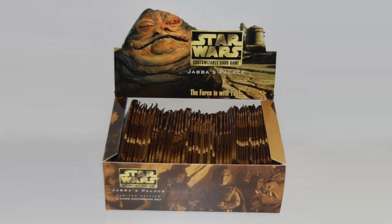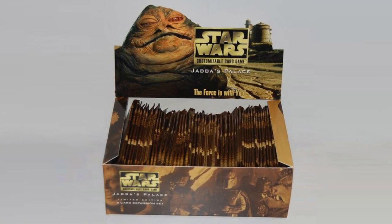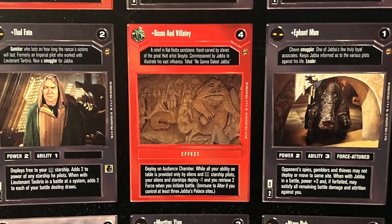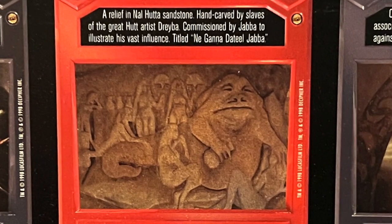This plaque has only appeared a couple of times in Star Wars merchandise, to my knowledge. The first was as a card in the Star Wars collectible card game released by Decipher in 1998, and I believe it is from here that we get the title of the piece in Huttese. The description reads: 'A relief in Nal Huttese sandstone, hand carved by slaves of the great Hutt artist Dreba, commissioned by Jabba to illustrate his vast influence, titled Negana Datil Jabba.'